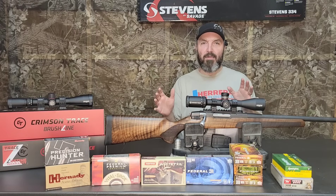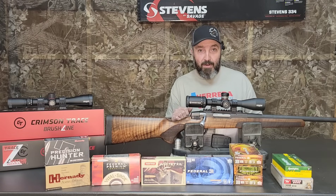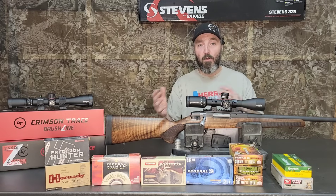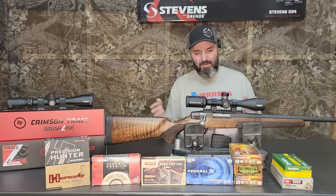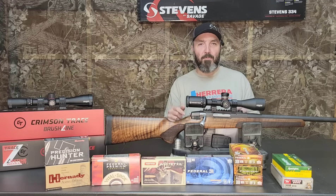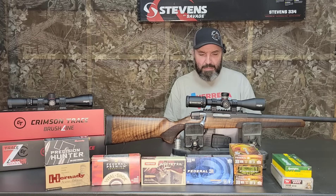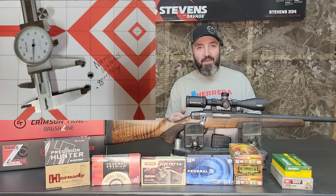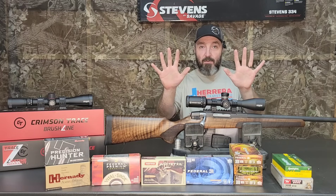Also worth noting — most of these groups were fired on a warm barrel. I was trying to give it five minutes between groups, but I was on a public range out there for four hours. So just know that with a cold rifle maybe some groups would have been a little better, though I think the trigger probably had more to do with group size than barrel heat. The last ammunition we tried was Norma Whitetail 150 grain — those came in just under an inch and shot really well.